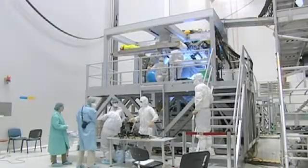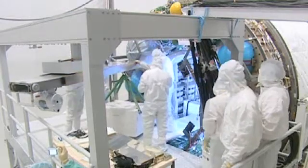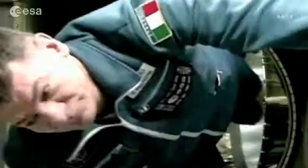Only a few days before liftoff, the more than seven tons of cargo of the ATV-2 have now been fully loaded. The biggest bulk are propellants to reboost the ISS to its operational orbit, an exercise that will be closely monitored by ESA astronaut Paolo Nespoli and the rest of the crew.